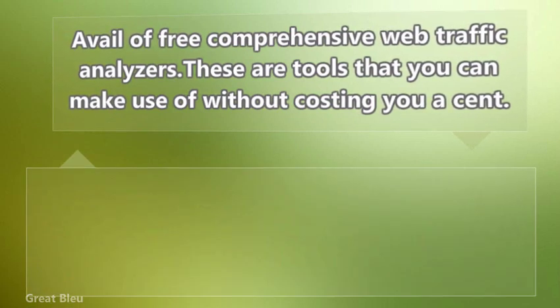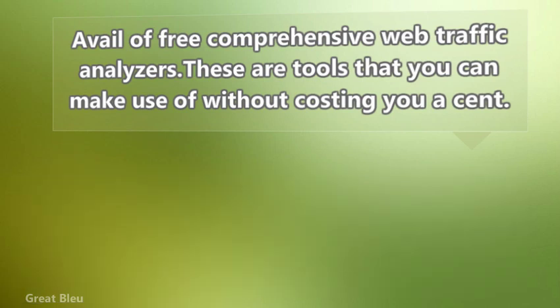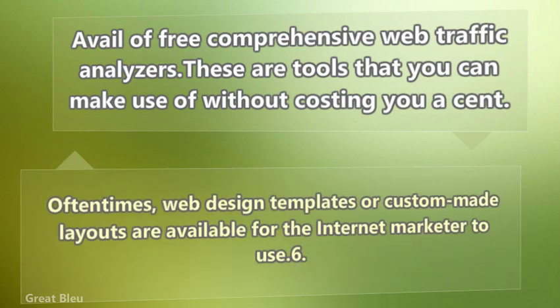Learn to manipulate web design templates. You don't have to be too tech-savvy to be able to design your website. Often times, web design templates or custom emails are available for the internet marketer to use.